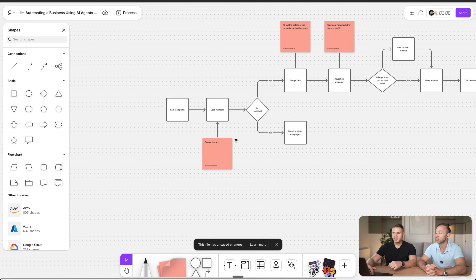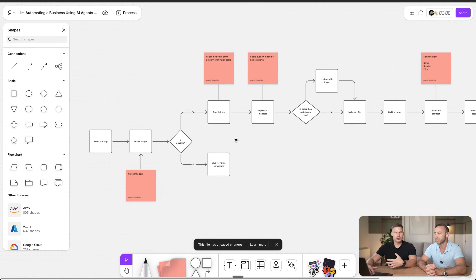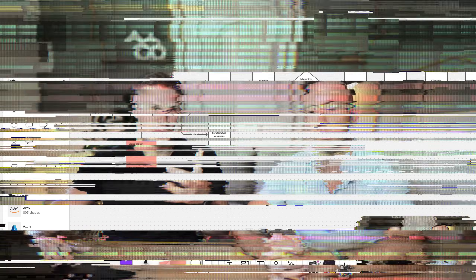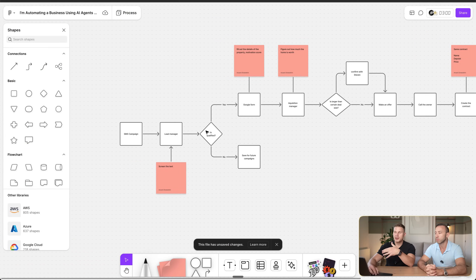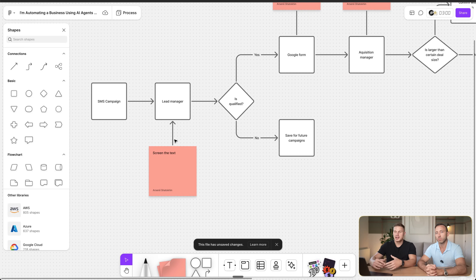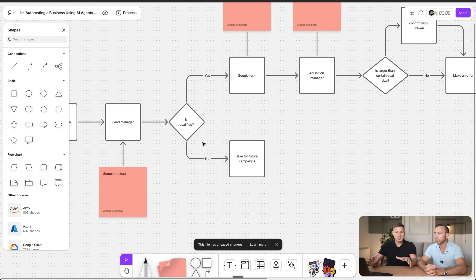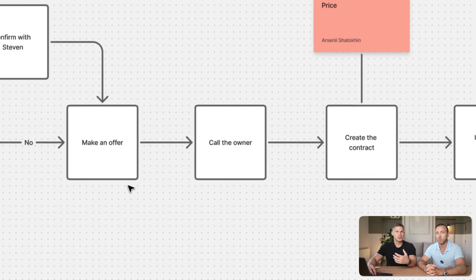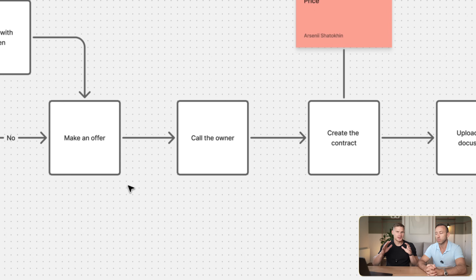Now we have this complete flow for the process — it's pretty comprehensive and honestly one of the most valuable things a business has. Make sure you find and uncover these processes. Many businesses already have SOPs and diagrams documented. If the client doesn't have them, you can simply map out the process like this, and instantly you have so many ideas on where to automate. I believe we can automate this entire process — some steps, like calling homeowners, will require voice AI agents.